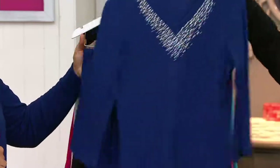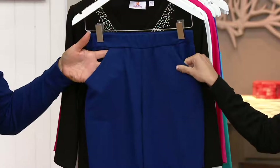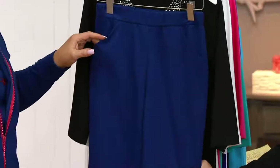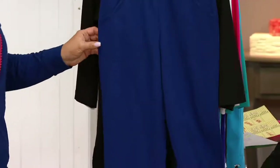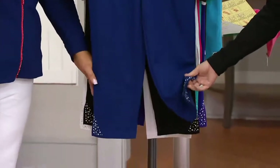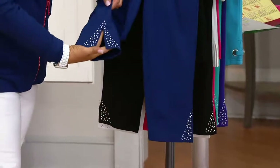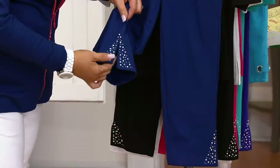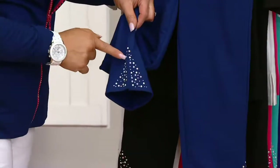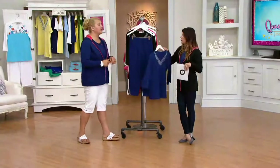And then the pants — remember tunic length there, we love our tunics. This is done in a French terry knit, so it's slightly beefier just to give you a little more coverage on the bottom. Pockets, pull-on styling, so if you want that extra comfort factor, it is in this pant. And then that gorgeous detail at the hem with the beautiful studs, Aurora Borealis stones, and simulated pearls that are kissed on the outside.